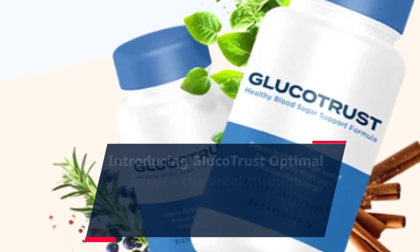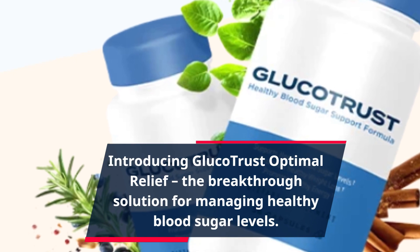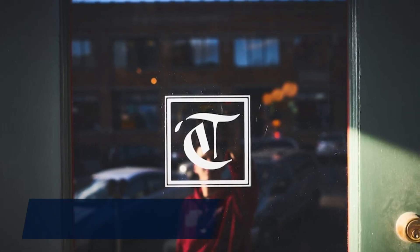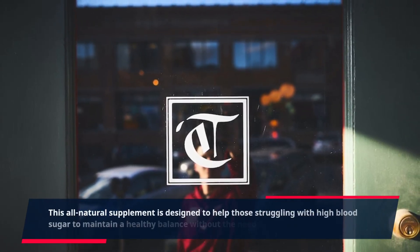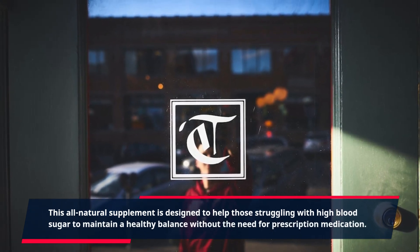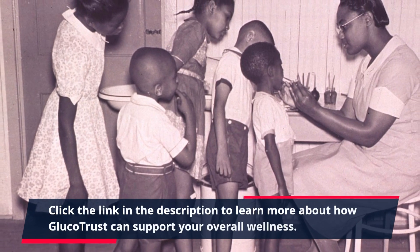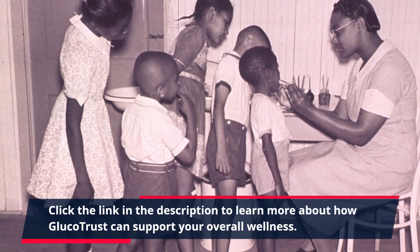Introducing GlucoTrust Optimal Relief, the breakthrough solution for managing healthy blood sugar levels. This all-natural supplement is designed to help those struggling with high blood sugar to maintain a healthy balance without the need for prescription medication. Click the link in the description to learn more about how GlucoTrust can support your overall wellness.